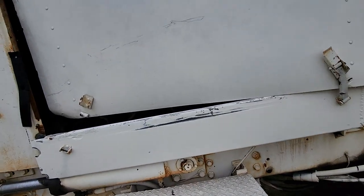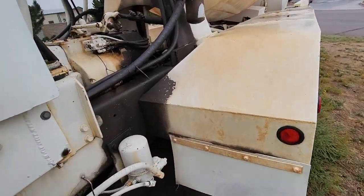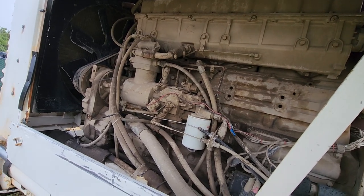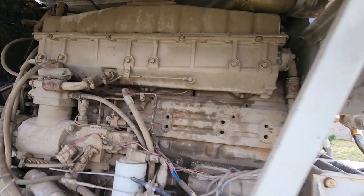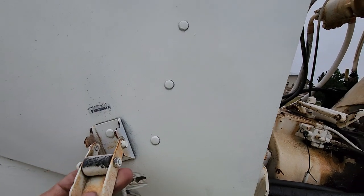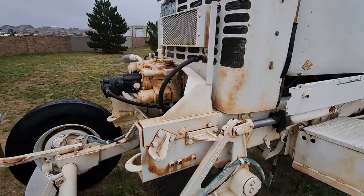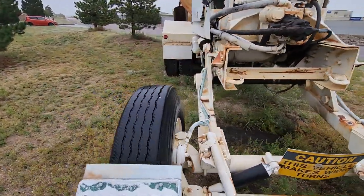I was looking at this a few days ago, didn't really get a good look. It looks like it's got a Cummins in it — yeah, old Cummins. I don't know what kind specifically. I'm not too familiar with the Cummins lines of engines as I am with the Cats and the Detroits.